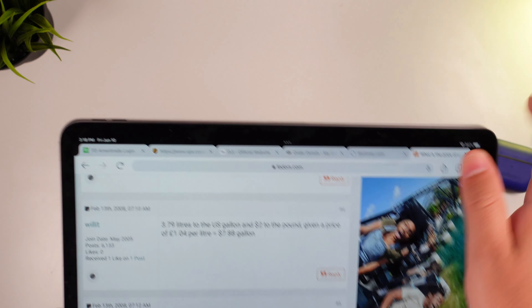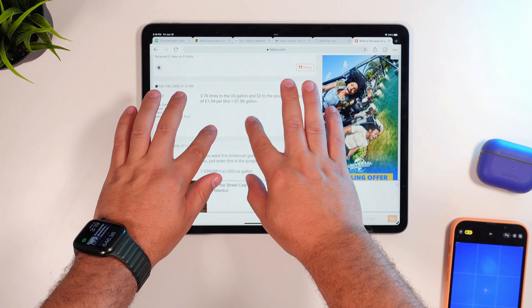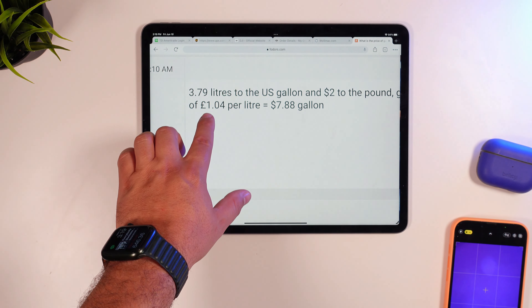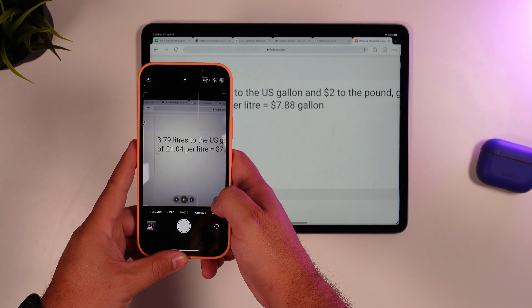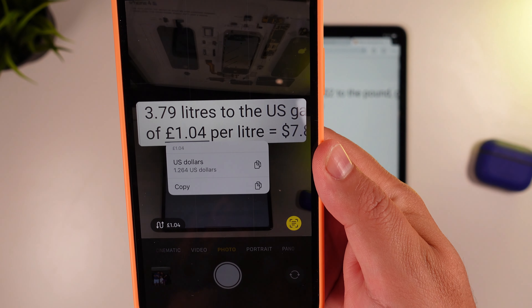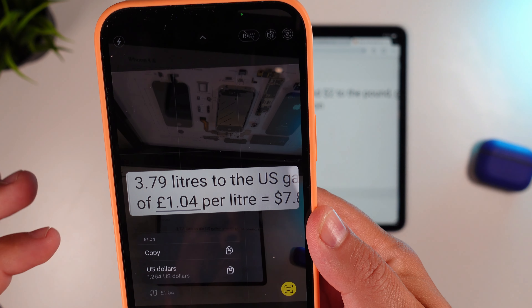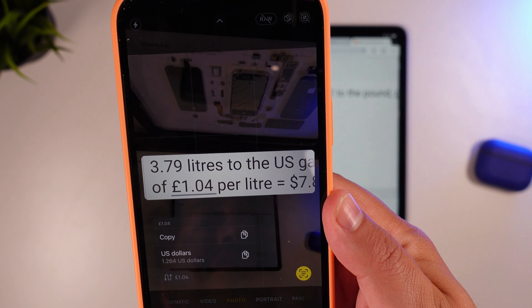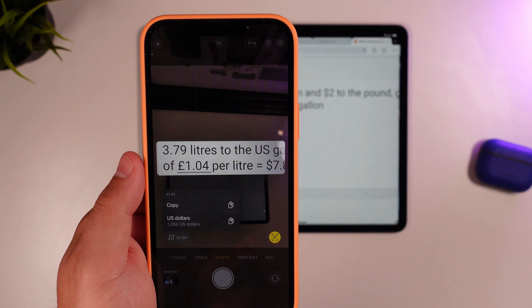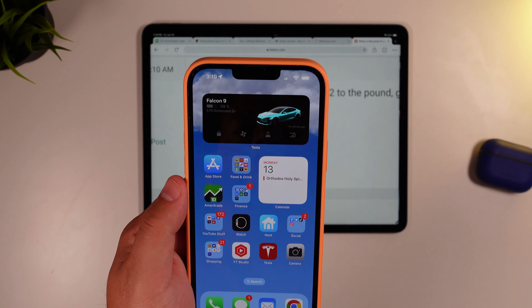This next one is really cool especially for those who travel. Through the Camera app, when you hover over foreign currency, you get the new live text field option. It automatically pulls the currency value and if you click it, it gives you a live translation into US dollars — or you can change it to different currencies. So you can see 1.04 of this equals $1.264. Now you can know the conversion rate right on your device when you're in Europe or a foreign country.